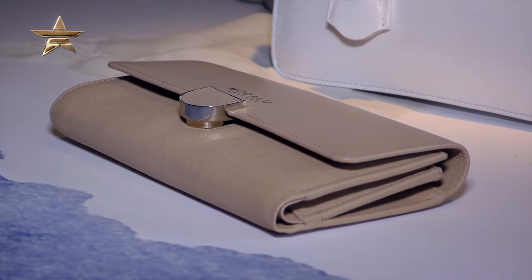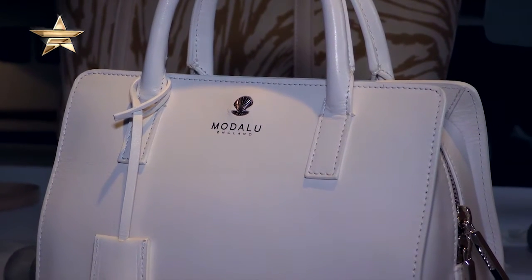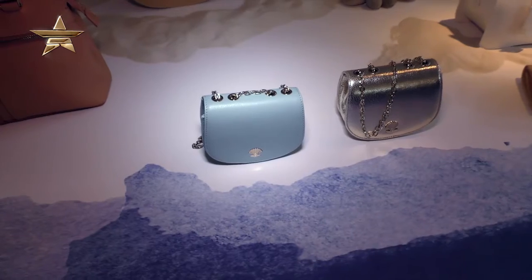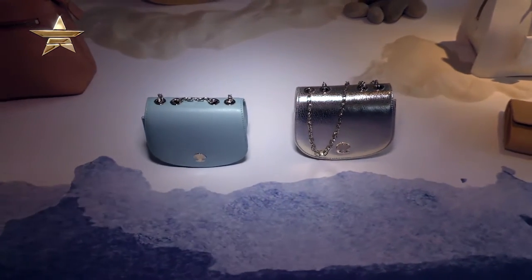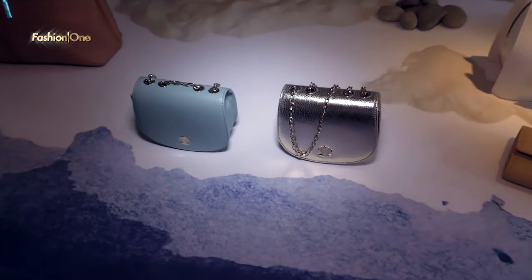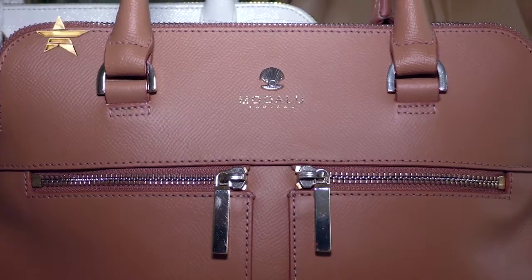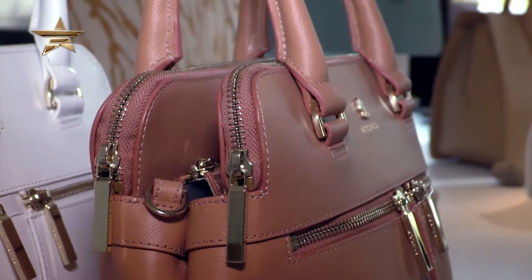Tell me a little bit about Modalu — who are you guys, who's your customer, and what can people expect to find from you? Well, Modalu is a British leather handbag brand that pays a lot of attention to detail. All of our bags are carefully made. It's the contemporary modern woman, but still represented through the British classic style.